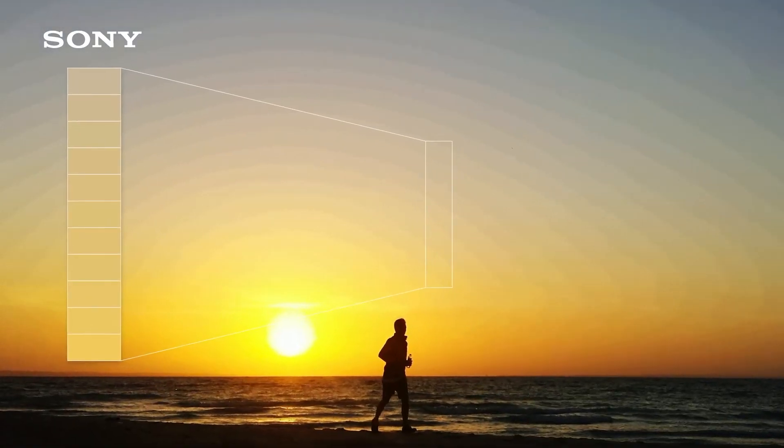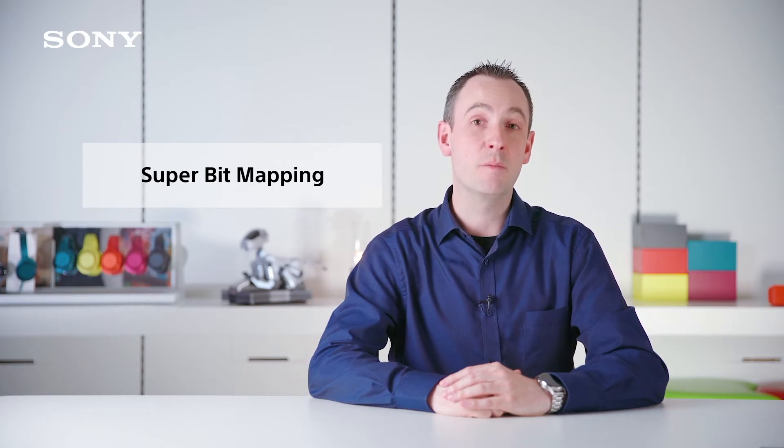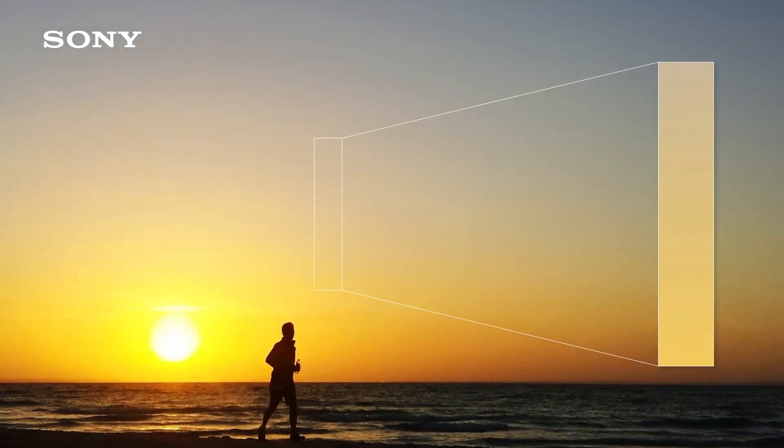While watching TV, you might sometimes notice a strange color banding effect. This normally occurs when the TV struggles to blend one color into another. To fix this issue, the X1 HDR processor has a feature called Super Bitmapping. This allows the colors to be processed at a much higher bitrate, meaning color banding can be completely removed.